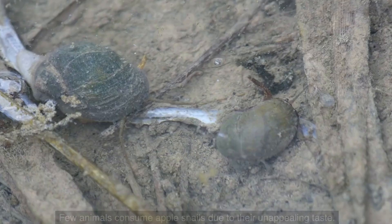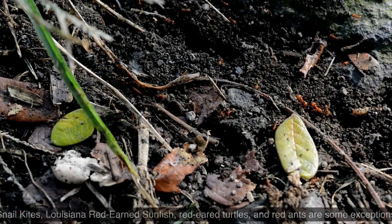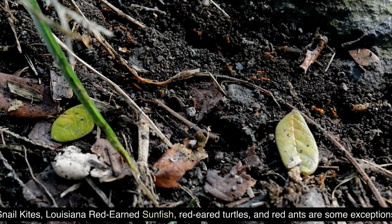What eats apple snails? Few animals consume apple snails due to their unappealing taste. Snail kites, Louisiana red-eared sunfish, red-eared turtles, and red ants are some exceptions.